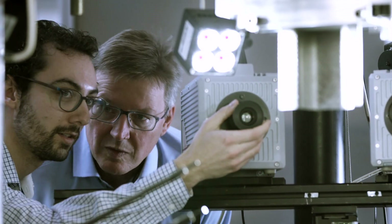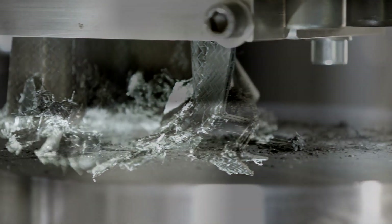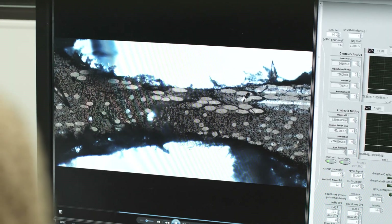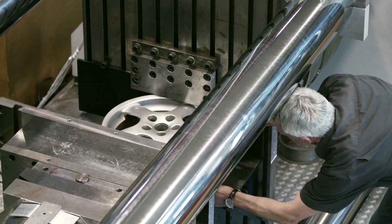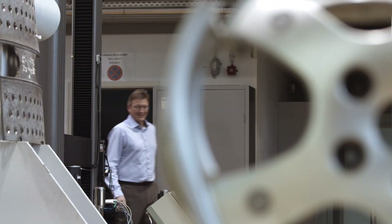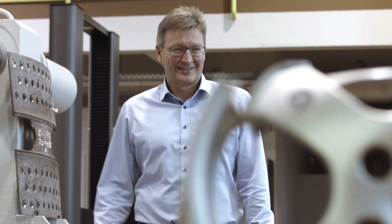Peter Gumpsch and his team investigate cracks, crumpling, abrasion and fracture. Such experiments form the basis of their research, allowing them to predict the behavior of certain materials under stress. This branch of science has always fascinated the Hector Fellow, even at a very young age.